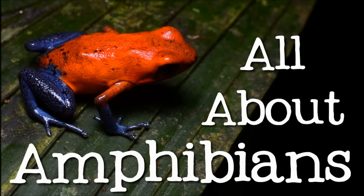You're watching FreeSchool! Hi everyone! Today we're going to learn about amphibians.